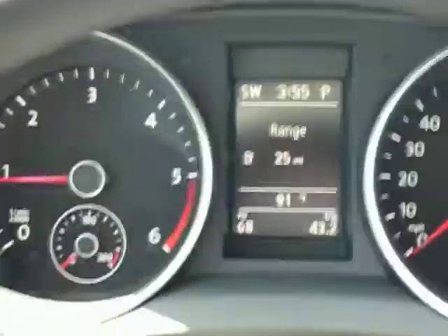Hi Matthew, this is Steve with Larry Miller Volkswagen. Thought I'd give you another look at the vehicle that you were interested in. This is just a basic interior look.